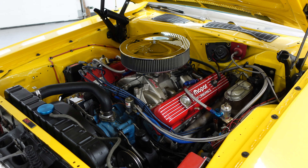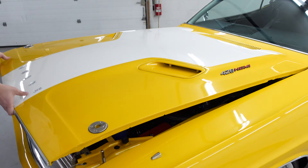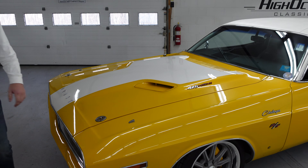It does have a full hydro boost system for the disc brakes and the power steering. It's running MSD ignition.